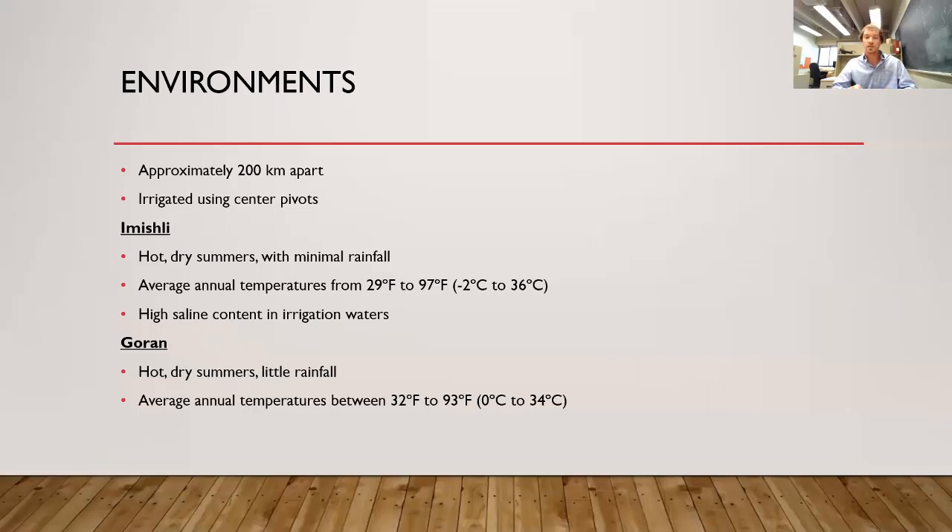The two environments are about 200 kilometers apart. All locations are irrigated using center pivot irrigation. Amishli has hot, dry summers with little rainfall, and an average annual temperature between 29 and 97 degrees. It has a high saline content in the irrigation water. Garan has a similar climate with hot, dry summers and annual temperatures between 32 and 93 degrees Fahrenheit. Azerbaijan is unique in having nine out of 11 growing climates throughout the country. Both locations fall below the 39-degree parallel, which researchers argue is the threshold for growing cotton.